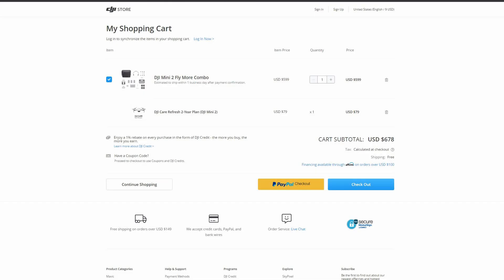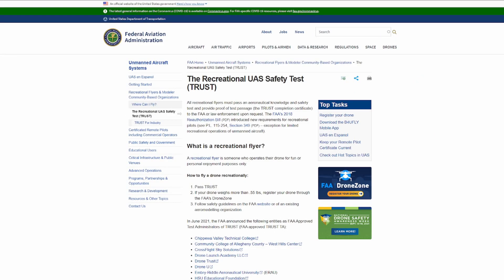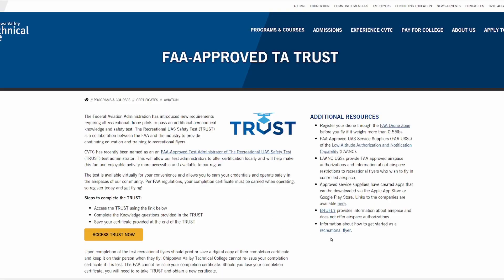I've ordered my Mini 2 Fly More Combo with a two-year DJI Care Refresh package and a couple of 64GB SD cards — hopefully that'll be arriving pretty soon. After deciding on a drone, I thought a good next step would be to take the TRUST exam, which was developed by the FAA for recreational pilots. It's a free, guided, common-sense exam designed to help new recreational drone pilots become familiar with the basic FAA rules for flying drones. There's a link in the description to the FAA's TRUST web page if you want to check that out.